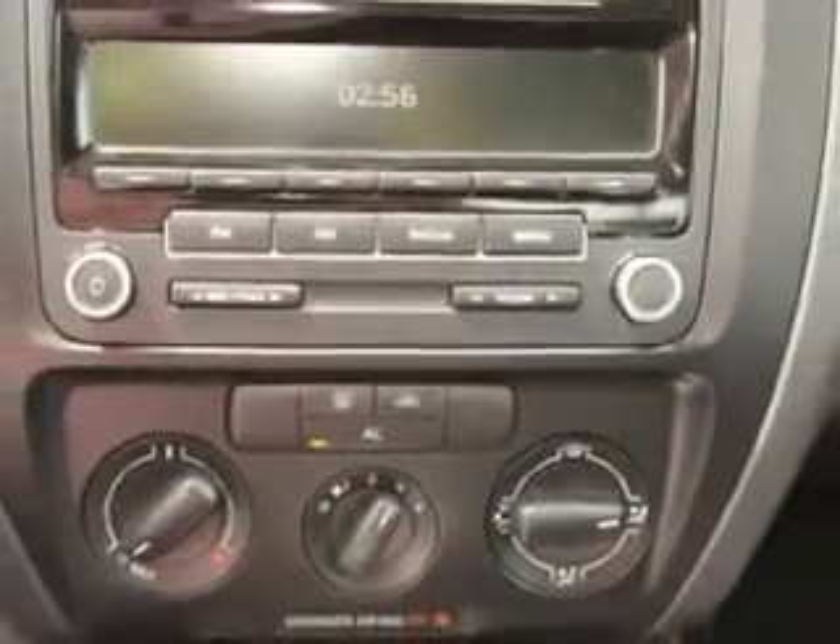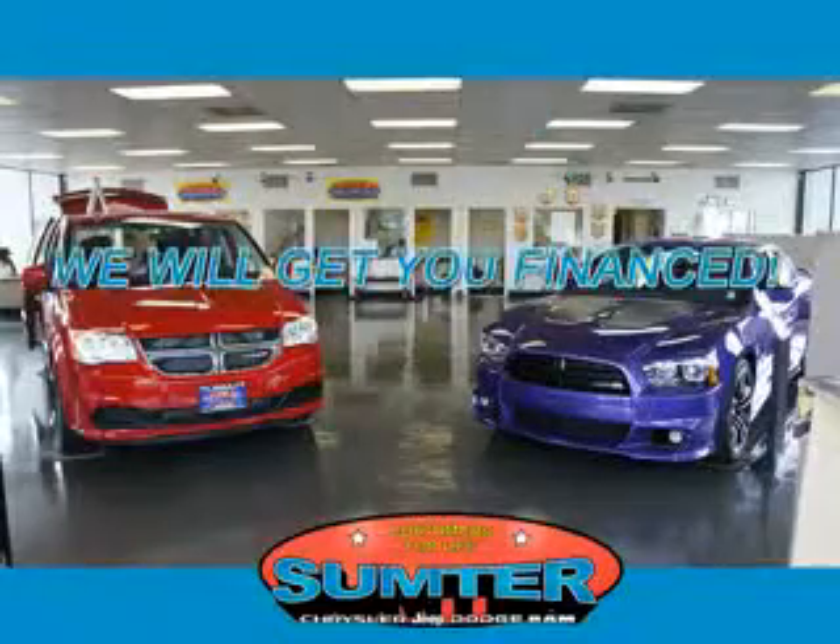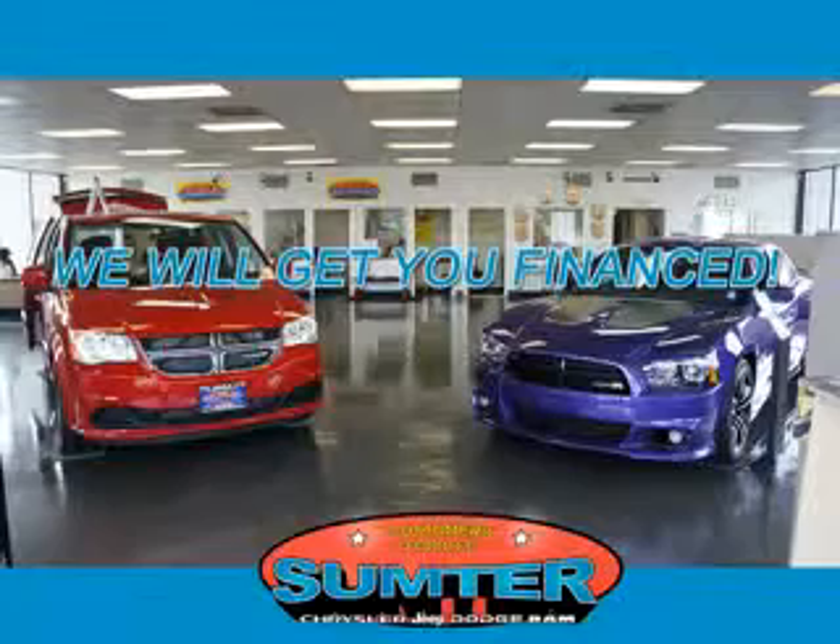See us at Sumter Chrysler Dodge Jeep today. Ask about current financing incentives, trade-in quotes, or to schedule a red carpet test drive.